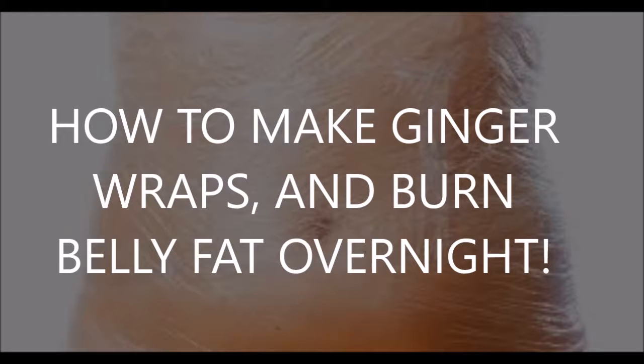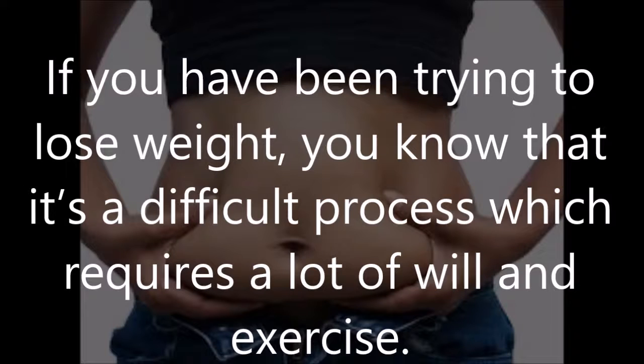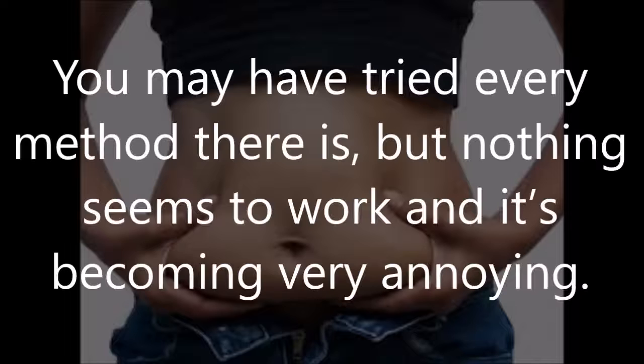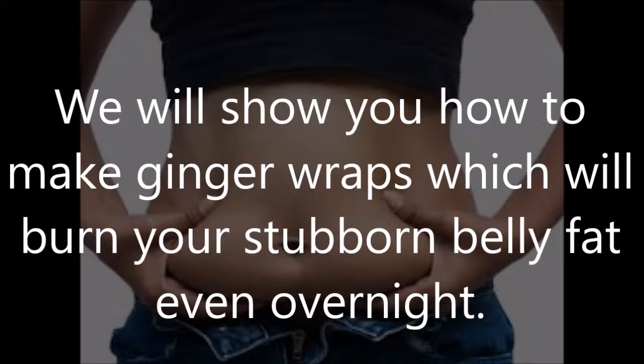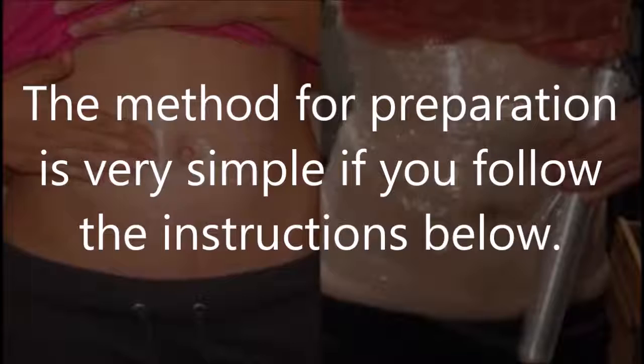How to make ginger wraps and burn belly fat overnight. If you have been trying to lose weight, you know that it's a difficult process which requires a lot of will and exercise. You may have tried every method there is but nothing seems to work, and it's becoming very annoying. Luckily, we have just the solution — we will show you how to make ginger wraps which will burn your stubborn belly fat even overnight.